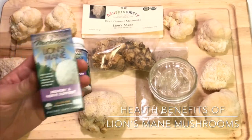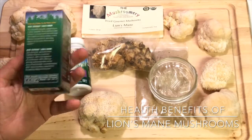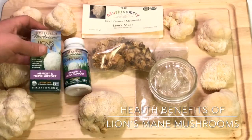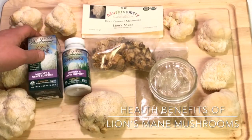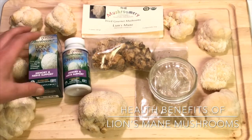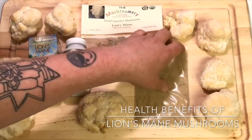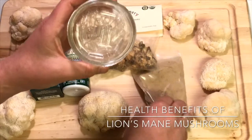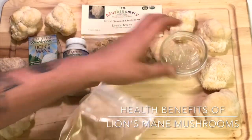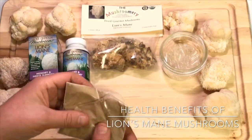Here are some Host Defense lion's mane mushroom capsules. You can find these at your local health food store, or on Amazon if you can't find them locally. You can also make your own capsules — I picked up some capsules and powder at the local food co-op, which can save you a little bit of money.